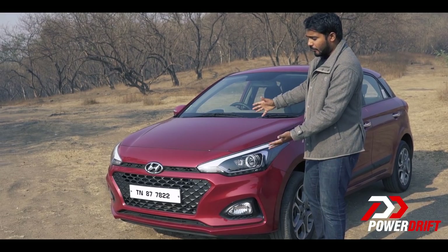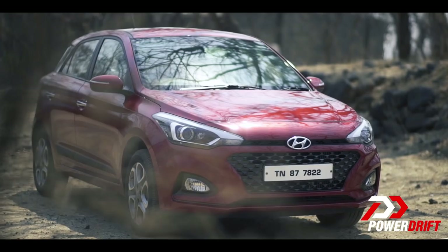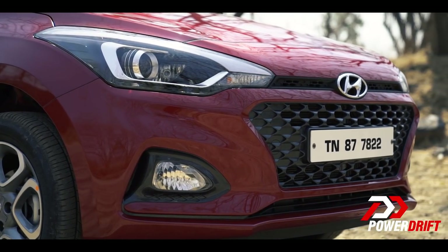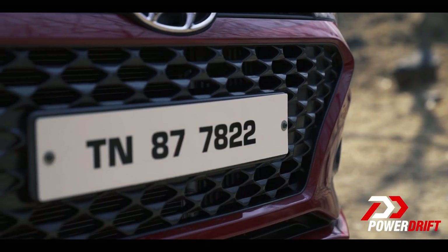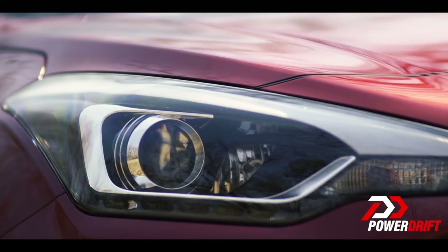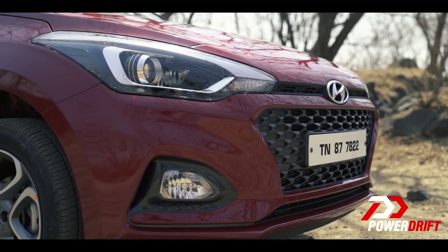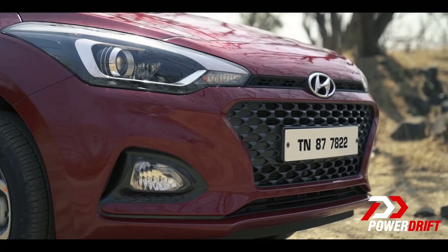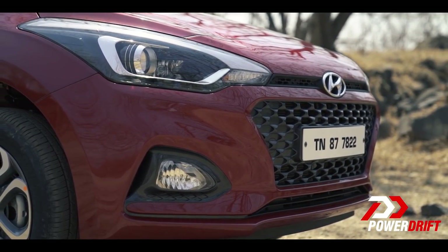When it comes to the exteriors, at the front you have a redesigned front fascia. Starting off, the hood is now more muscular and a little more angular for added aggression. You have the cascading front grille, tweaked headlamp cluster which now houses projector lamps, cornering lamps, and LED DRLs. If you look at the bumper closely, you also now have Hyundai's air curtain feature — more on that a little bit later.